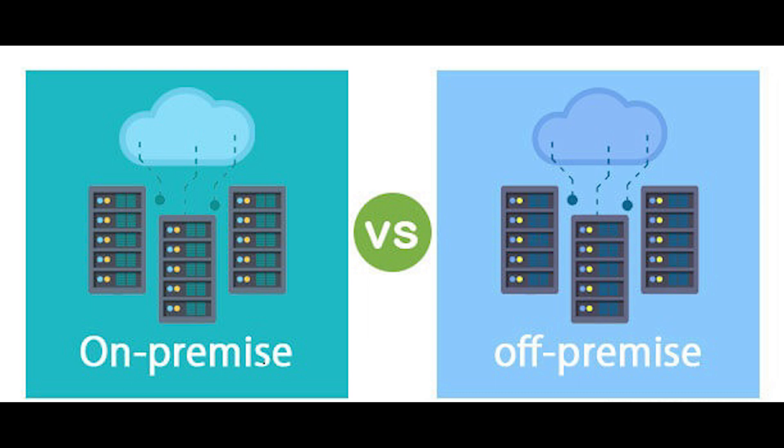For on-premise software solutions, you need to examine software update schedules, available support, and license requirements.